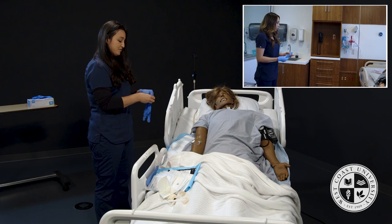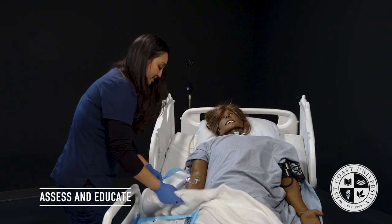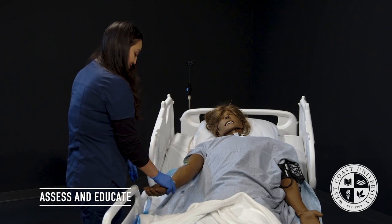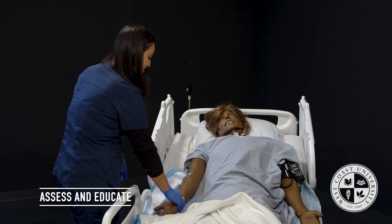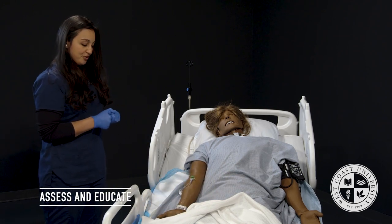I'm going to ask the patient to state their name and date of birth. The patient's name is Edith Jones, date of birth is 10/25/1950. I'll also ask about any allergies — Mrs. Jones has none.